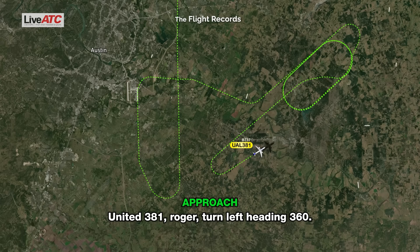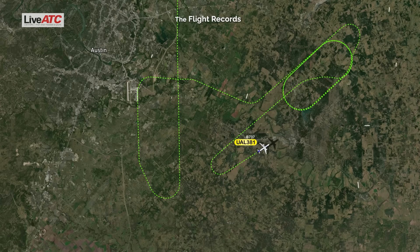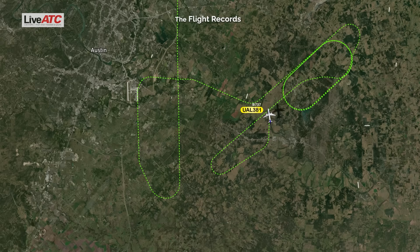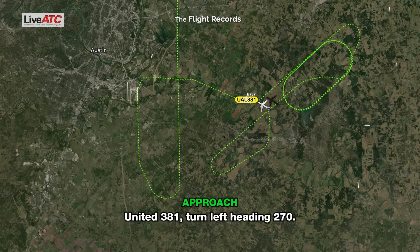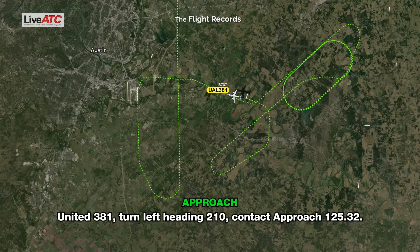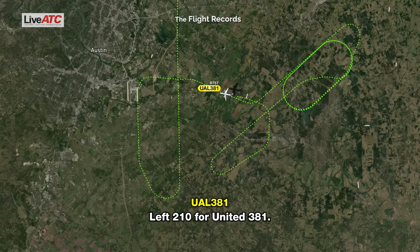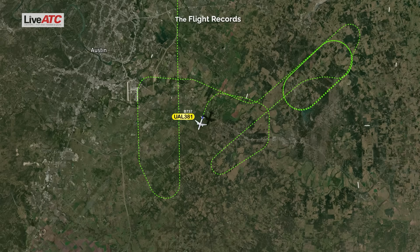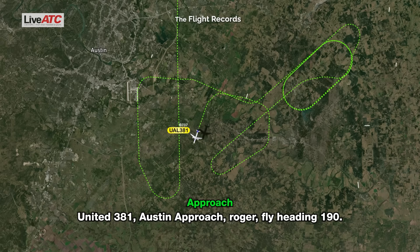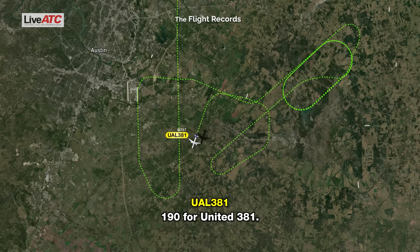United 381, roger, turn left heading 360. Left 360, United 381. Turn left heading 280. Left 280, United 381. Turn left heading 270. Left 270, United 381. Turn left heading 210, contact approach 125.32. Left 210, United 381. United 381 is back with you, heading 210 at 3,000. United 381, Austin approach, roger, fly heading 190. 190 for United 381. Thank you, sir.